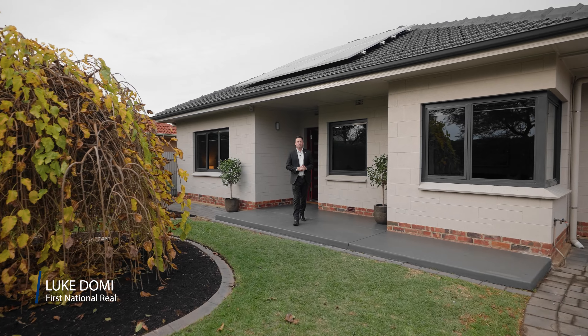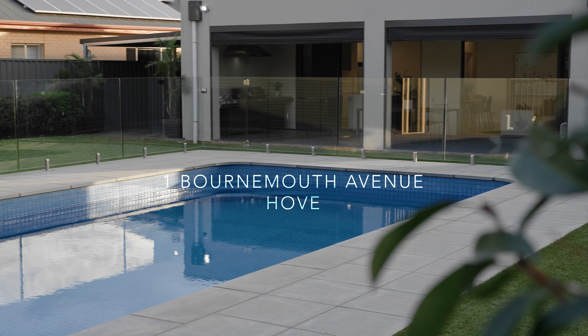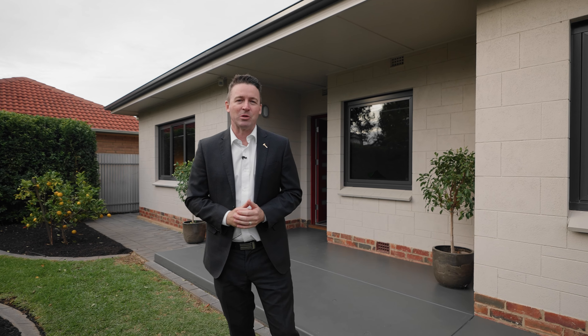My name's Luke Domingo and I'm from First National Real Estate. Welcome to this month's feature property, which is 1 Bournemouth Avenue here in Hove. This beachside family entertainer sits proudly on over a thousand square metres and has an abundance of space both inside and out. A pleasure to present, let's take a look.